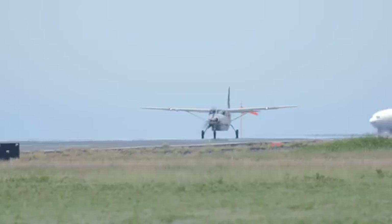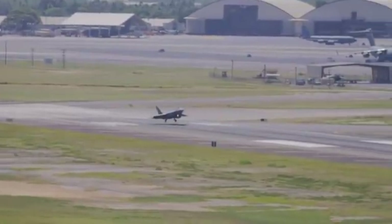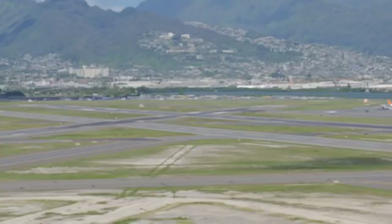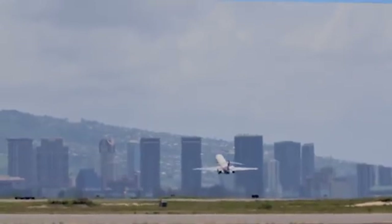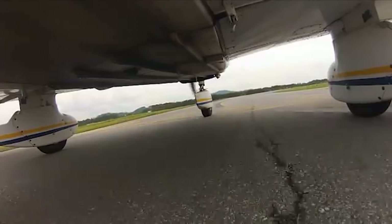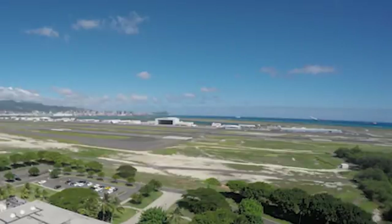Taking into account the large fleet mix from small Cessnas to 747s, military aircraft, land and hold short operations, converging runway operations — Honolulu is without a doubt one of the most complex airports you will ever fly at. Historically, approximately 30 percent of all runway incursions at HNL occur in the vicinity of runways four left and four right.